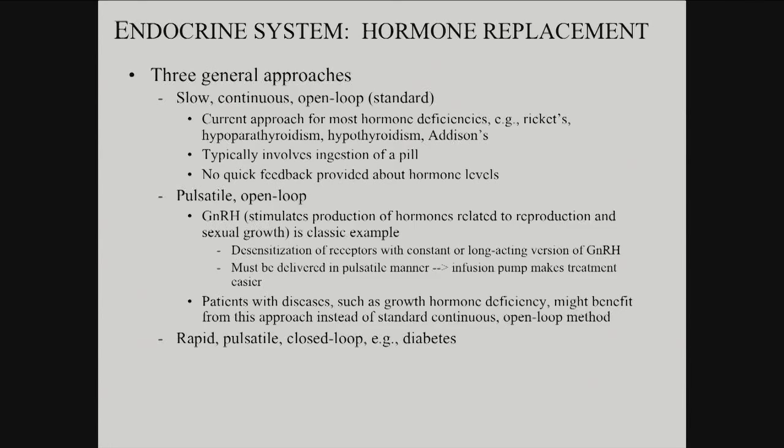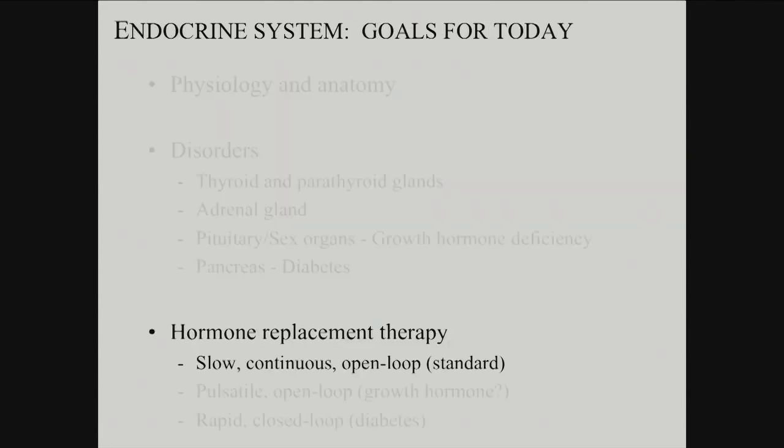Then you've got the cases where not only does it have to be rapid, but if you screw up you're in serious trouble. And that's the challenge that we have with diabetes.